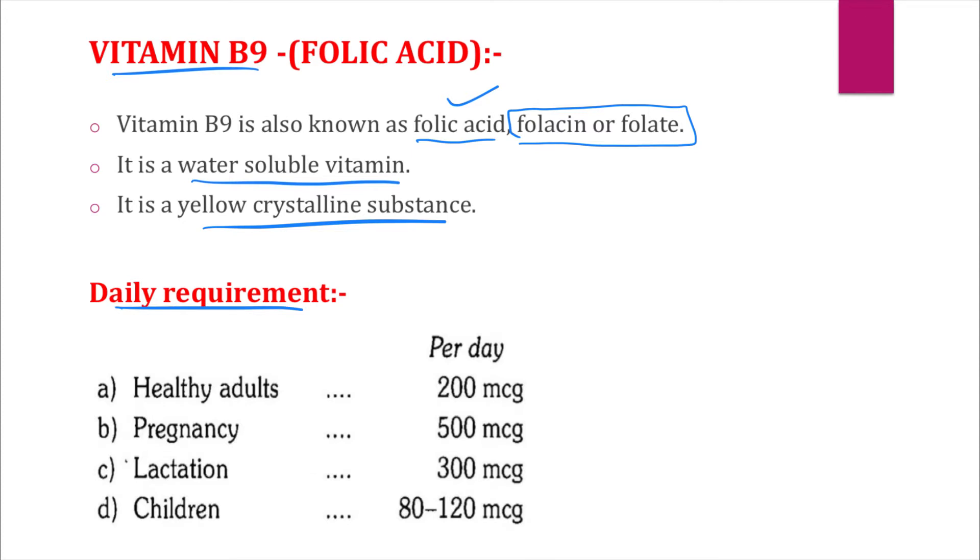Now let's talk about the daily requirements of vitamin B9 in different age groups. For one healthy adult, the daily requirement is 200 micrograms. For pregnant women, it is 500 micrograms — very high. For lactating mothers, the requirement is 300 micrograms, and for children it is 80 to 120 micrograms.